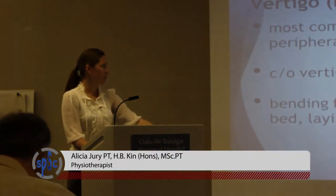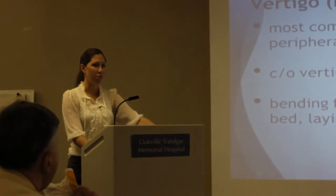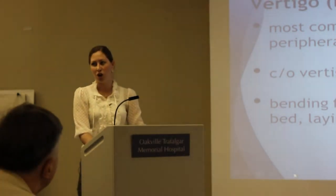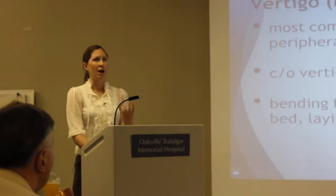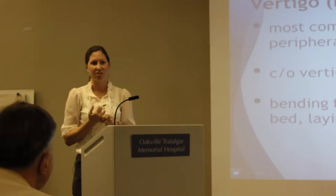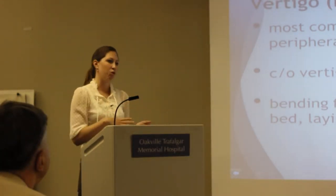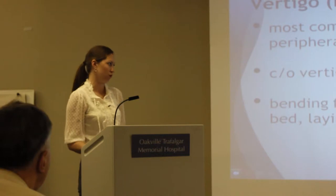BPPV — benign paroxysmal positional vertigo — is the most common cause of vertigo from the vestibular system. Most people will complain of vertigo, oftentimes nausea, and they'll feel it when bending forward to pick something up, looking up to wash their hair or get a cup from the cupboard. Hairdressers and dentists pick this up a lot because that's the position you're in when you visit them. Rolling in bed is another key symptom — every time they move, the world spins.